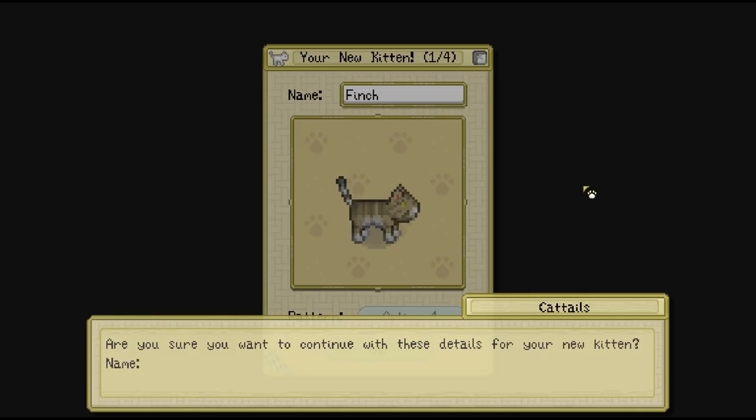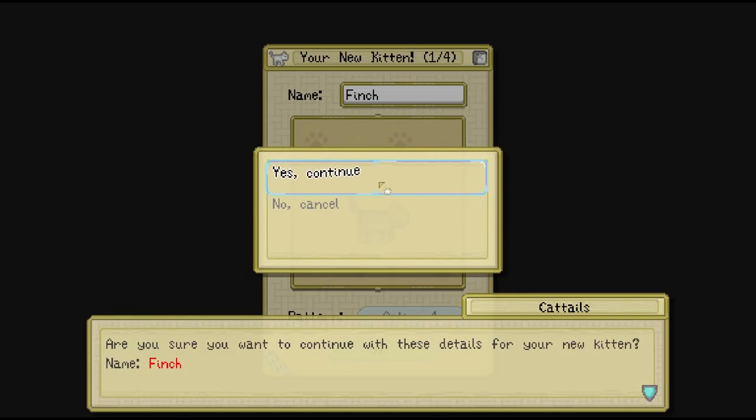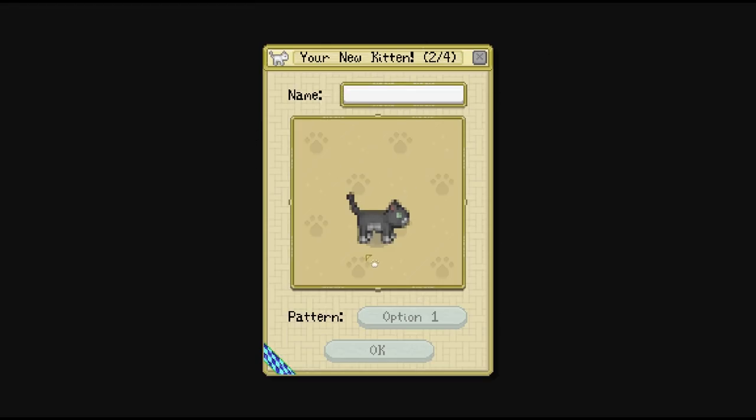Are you sure you want to continue with these details for your new kitten? Name: Finch. Yeah, I'm happy with that.